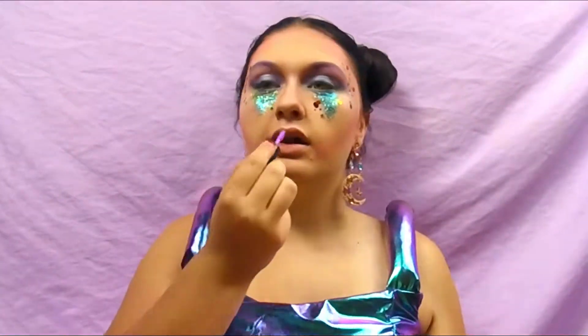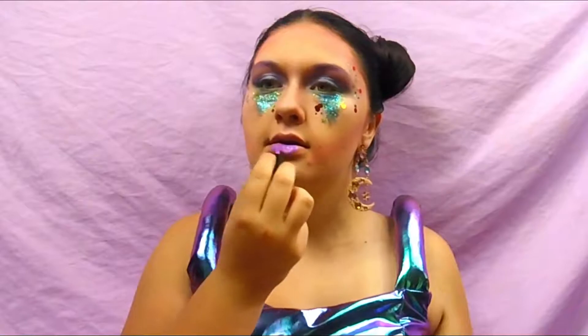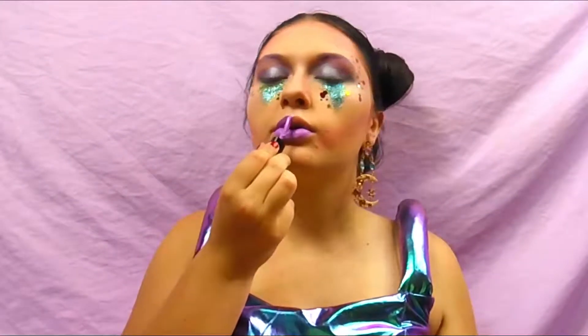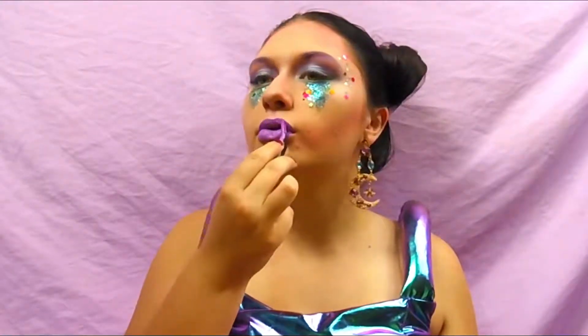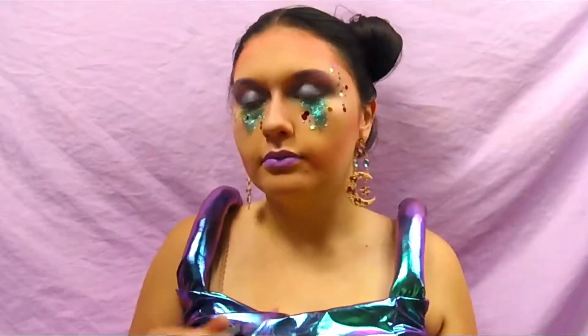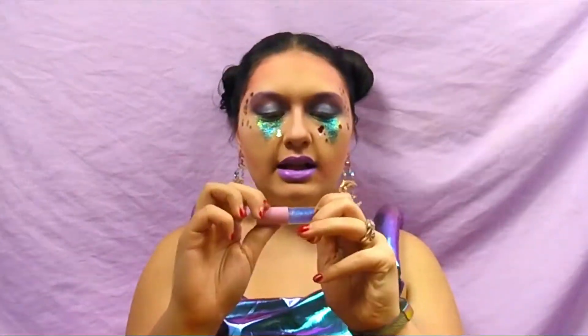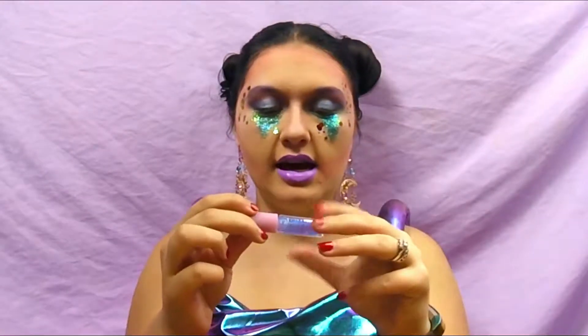So now we are going to put on some mascara — I'm just going to use Roller Lash from Benefit. For the lips, I'm going to use Sway from NYX. It's just a matte, light purple. And then over top of that, I'm going to use the Winky Lex Disco Kitten gloss.